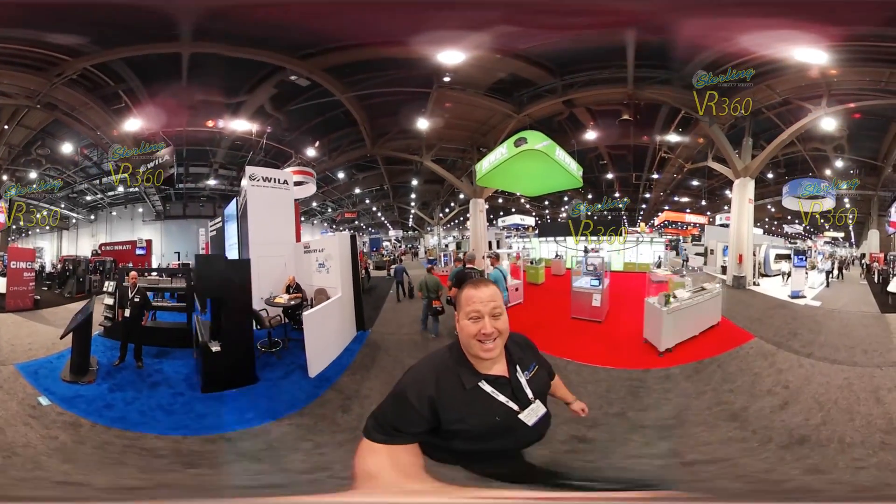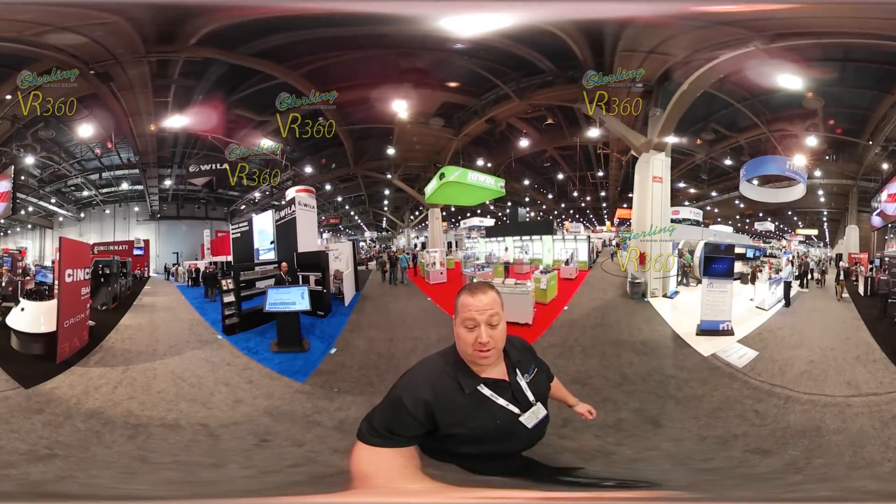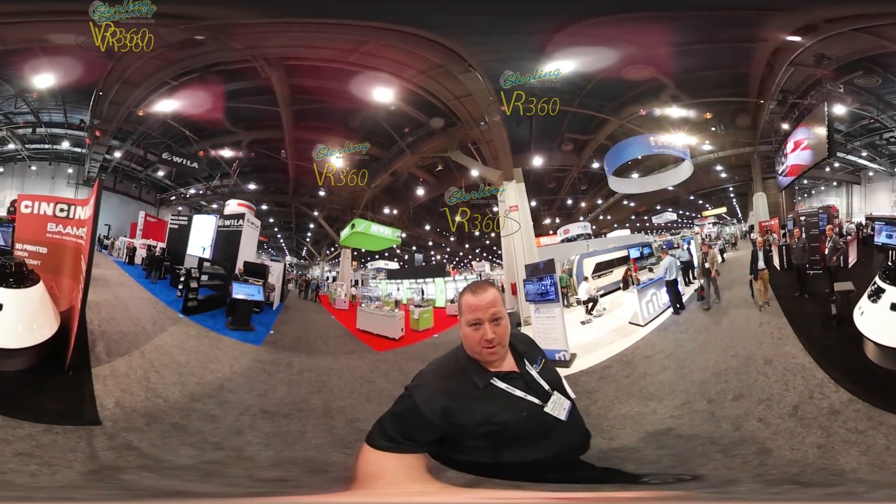Now we're coming up to one of our favorite booths here — this is Cincinnati. They make brakes, lasers, and also 3D printers now. Here's one of the things they actually printed from it.